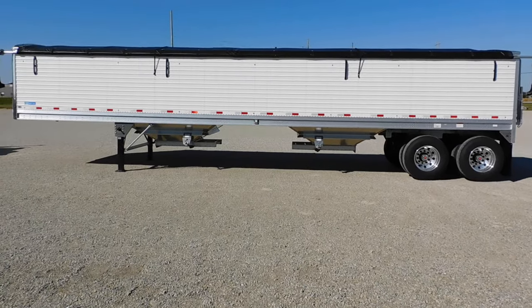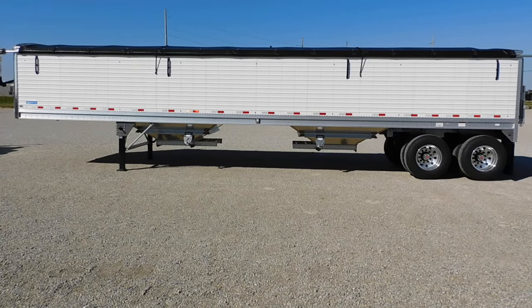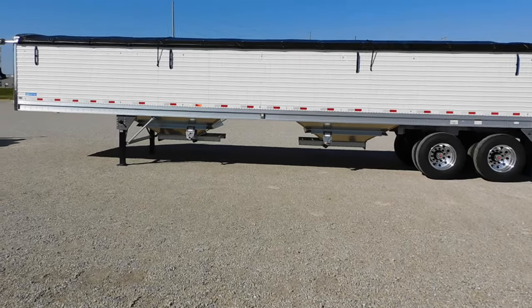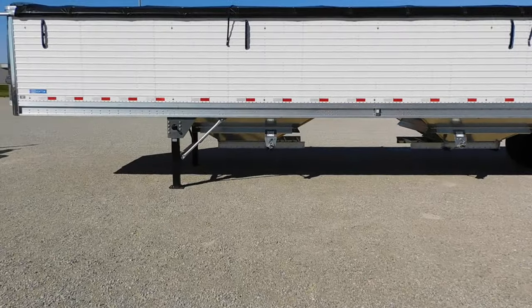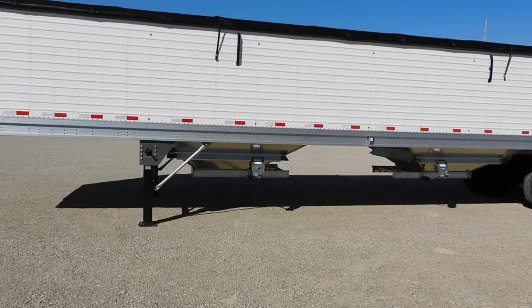Good morning, this is Roland Truck. Wanting to show you a new trailer that we have here on the lot available for sale today. We got a 2024 Stoughton Grain Hopper — 40 foot, 68 inch sides, 96 wide.